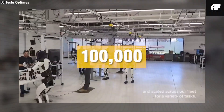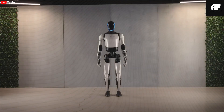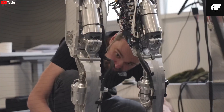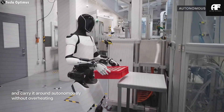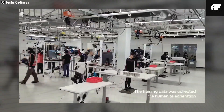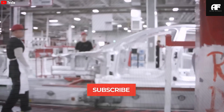Gen 2 featured smoother articulation with enhanced hand dexterity — 11 degrees of freedom per hand — walking speeds of up to 8 km/h, and the ability to lift an impressive 20 kg, matching industrial competitors at a projected price of $20,000 to $30,000. This was a fraction of the $120,000-plus cost of high-end robotic systems. The upcoming 2025 Optimus Gen 3 takes Tesla's robotics to a whole new level.